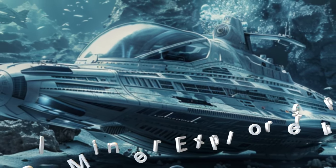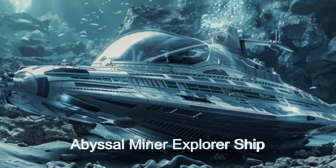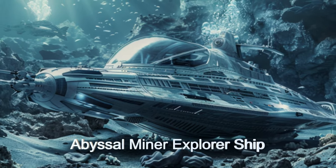Welcome to the Abyssal Miner, an alien spaceship designed for deep sea resource harvesting.